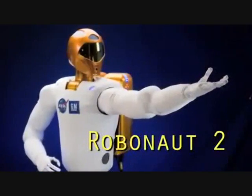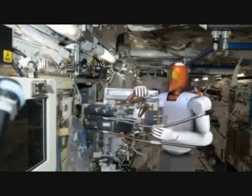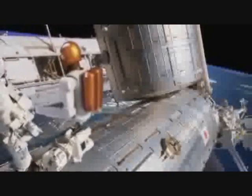Meet Robonaut 2, the first humanoid robot to join human crew members in this orbiting complex. Its primary job on the International Space Station is to teach engineers how robots behave in space. Robonaut 2 could one day venture outside the station to help spacewalkers make repairs or perform scientific work too dangerous for people.